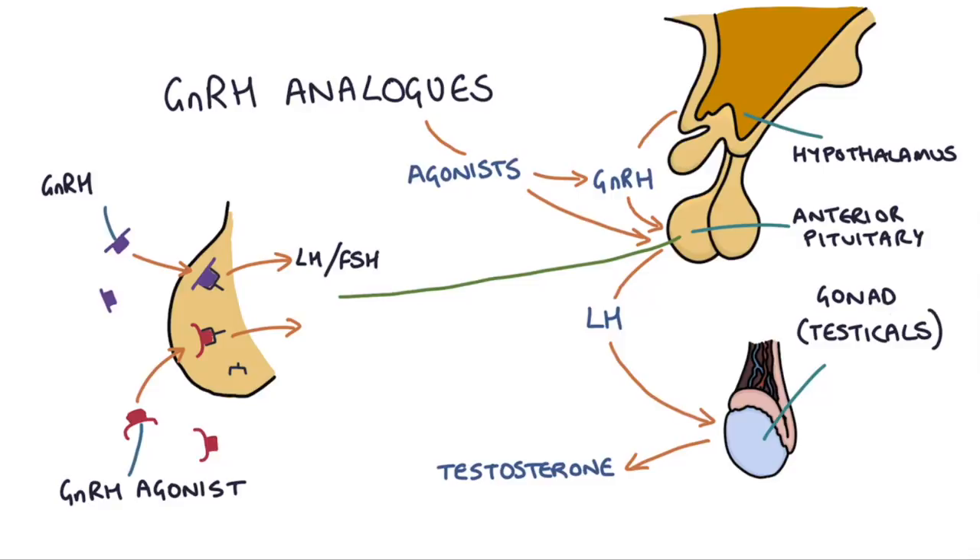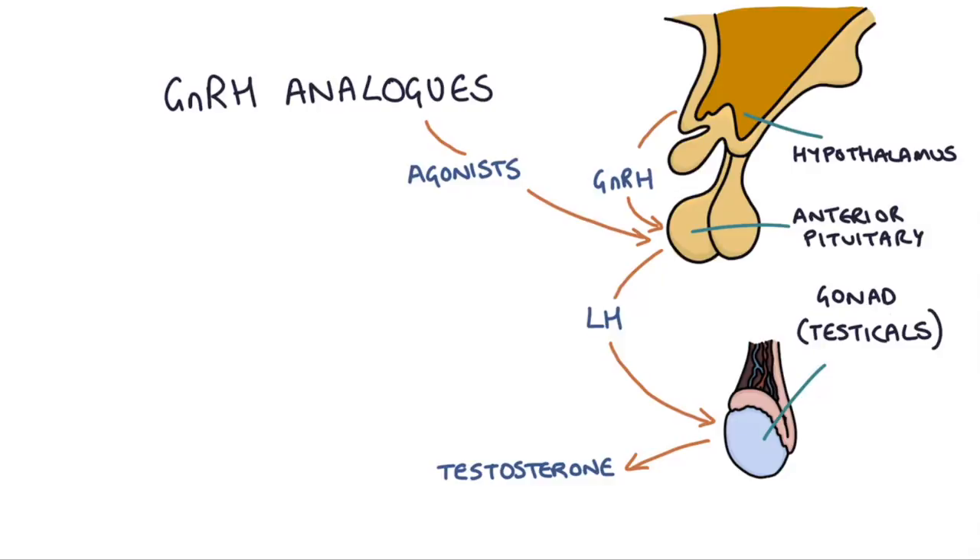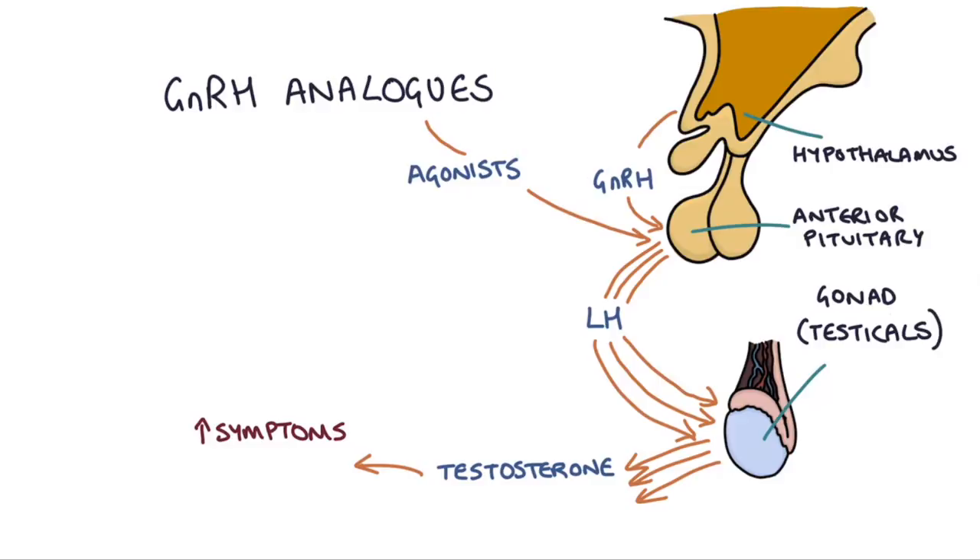The medications cause a very powerful — more powerful than natural — stimulation of these receptors, and cause a large release of LH and FSH. This causes an initial flare of the sex hormones, resulting in a rise in estrogen and testosterone. This can last a few days to a few weeks and can have side effects such as temporarily worsening the symptoms of prostate cancer, such as growth of the tumour or metastases — for example causing urinary retention or spinal cord compression.